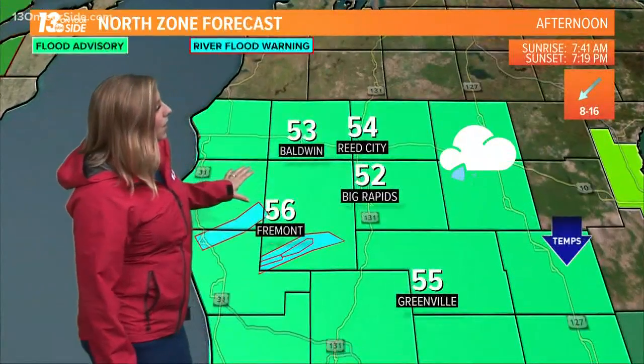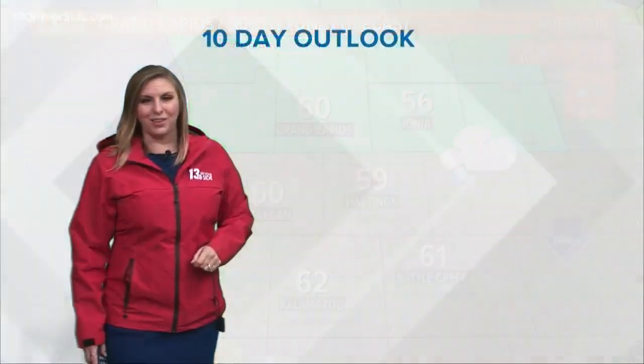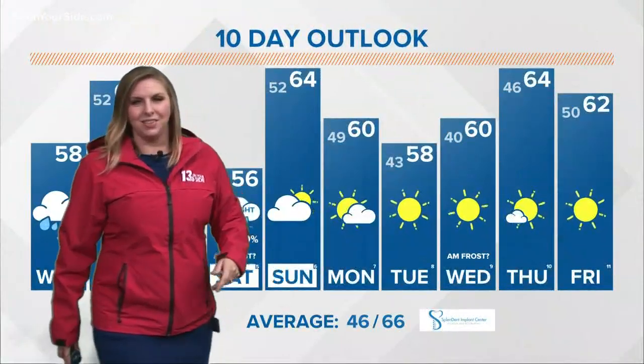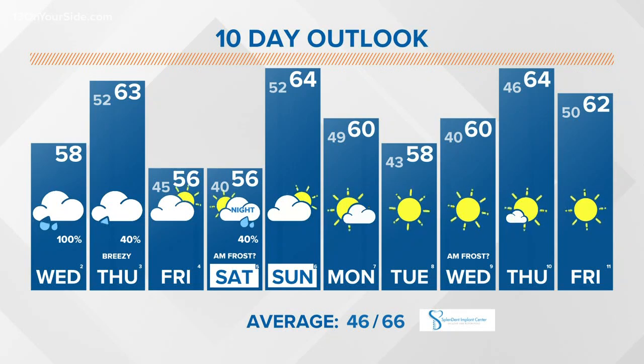That flood advisory continues through this afternoon. To the north, mid to low 50s are expected, and as we head southward, 60 degrees. I think we're even already cooler than that in Grand Rapids, so we'll steadily see that decline through the rest of this afternoon. Here's a look ahead at the 13 on your side forecast.